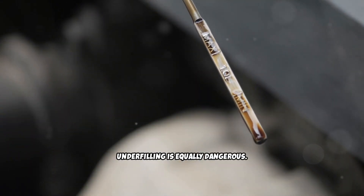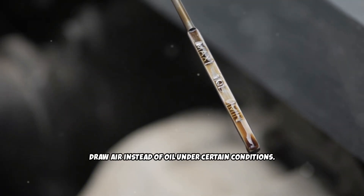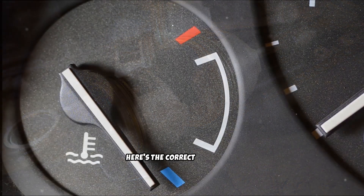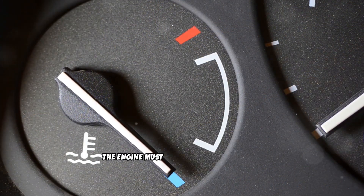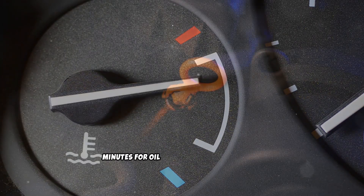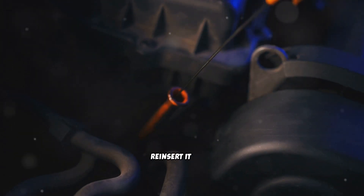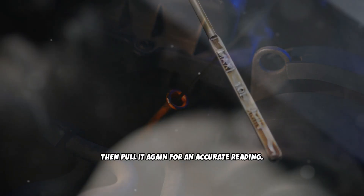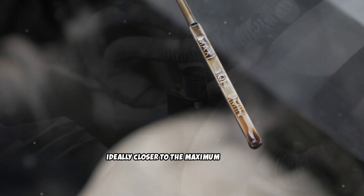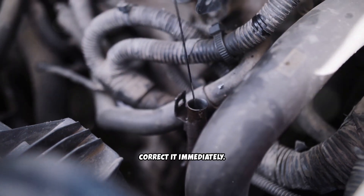Underfilling is equally dangerous. Insufficient oil means your oil pump may draw air instead of oil under certain conditions, leading to momentary oil starvation that can damage bearings and turbochargers. Here's the correct procedure: the engine must be on level ground and at operating temperature. Shut off the engine and wait five to ten minutes for oil to drain back into the pan. Pull the dipstick, wipe it clean, reinsert it fully, then pull it again for an accurate reading. The oil level should be between the minimum and maximum marks, ideally closer to the maximum but never exceeding it. If you discover you've overfilled or underfilled, correct it immediately.